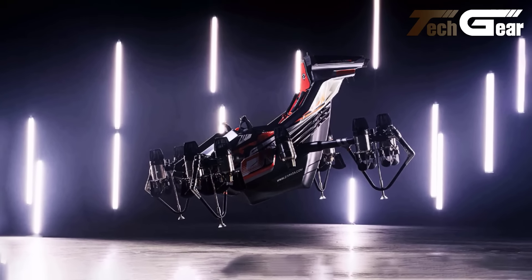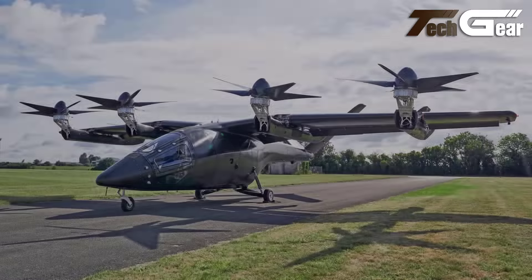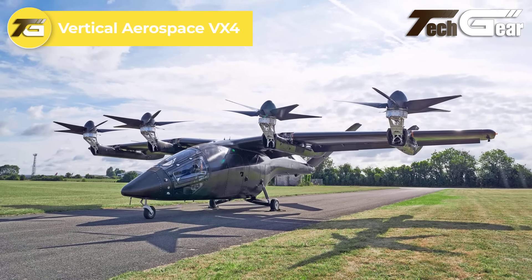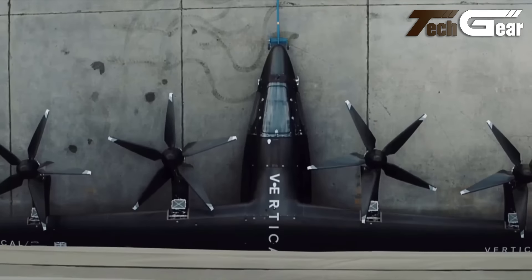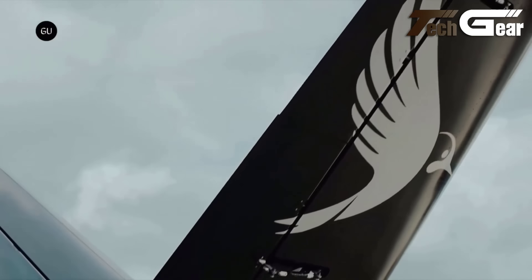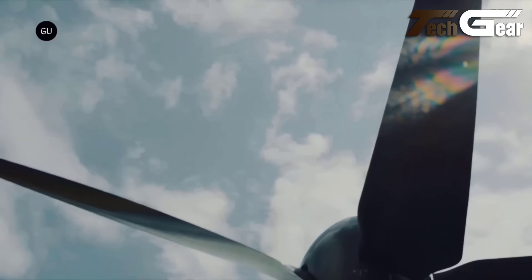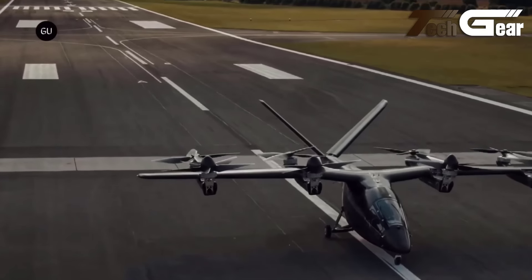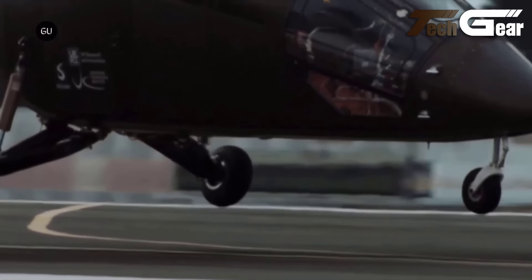Zapata Jet Racer. The Zapata Jet Racer is a groundbreaking entry in the VTOL aircraft arena, renowned for its innovative design and exceptional performance. Equipped with 10 micro-turbo jets, it achieves an impressive top speed of 250 kilometers per hour and operates efficiently at altitudes up to 3,000 meters. Its sleek, compact form eschews traditional lifting surfaces, yet it delivers remarkable stability and agility. With a maximum payload capacity of 200 kilograms, the Jet Racer is versatile enough for various cargo or specialized missions.